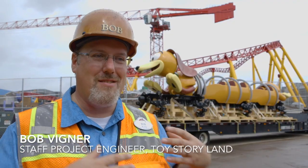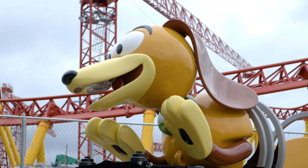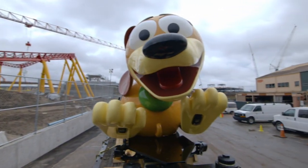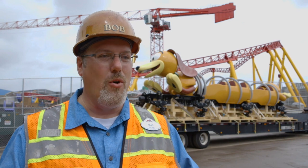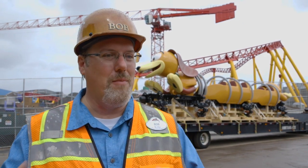This attraction, the roller coaster, is based on the Slinky Dog character from the Toy Story series, and they've tried to put the slinkiness into the track. One of the unique characteristics of this design is that the vehicle and the track are melded together to act both for a fun effect for the people on it and for a big kinetic effect for the people who are watching it.